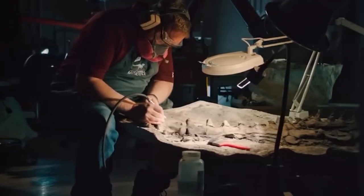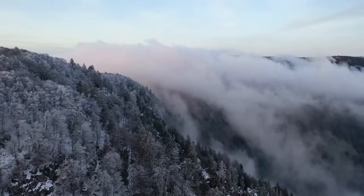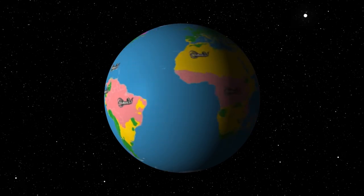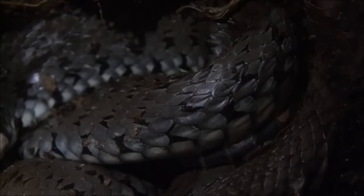Scientists are able to get a better understanding of the ways in which the temperature of the Earth has changed over the course of time and the ways in which these changes have impacted the ecosystems of the world by examining the remains of extinct species such as the Titanoboa.